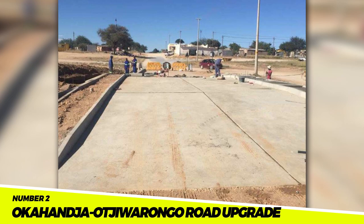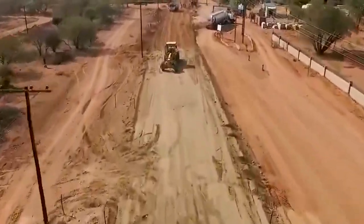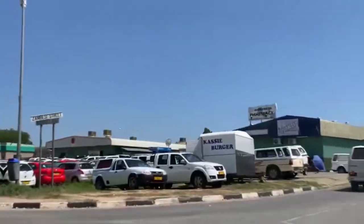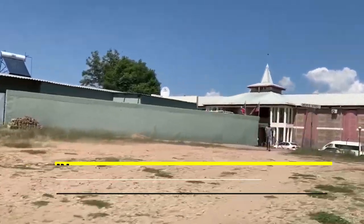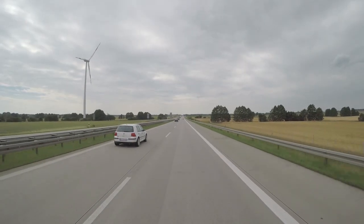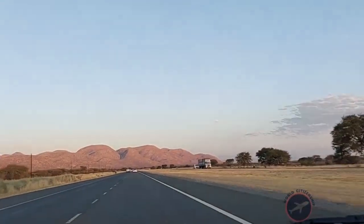Number 2: The Okahanja-Ajuwarongo Road Upgrade. This project upgrades the road between Okahanja and Ajuwarongo, increasing road safety and facilitating travel between the two cities. The upgrade is anticipated to strengthen the local economy by attracting new businesses and industries. In this project, the road was widened, new bridges were built, and new safety equipment was installed, making the road safer and easier to travel on.